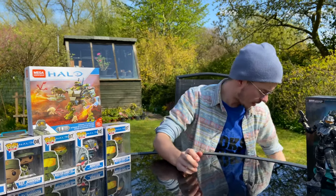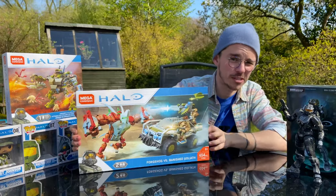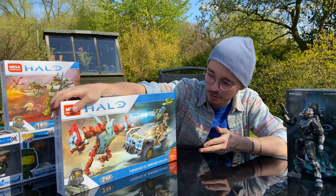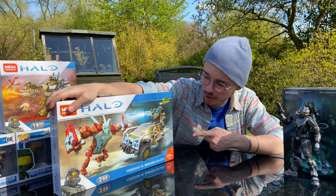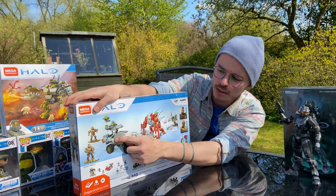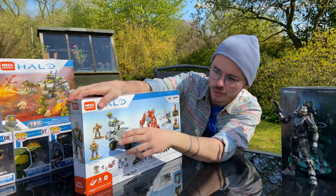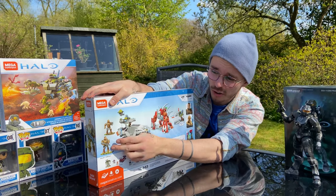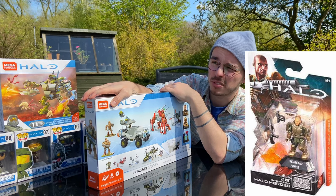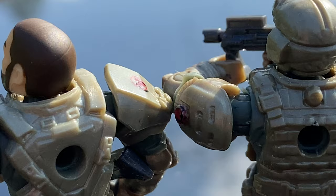The second Halo Wars 2 set — you can probably guess what it is because there aren't many — it's the Forge Hog versus Banished. This is definitely a set I wanted to pick up since they announced it. I really wanted to get hold of this new warthog — it looks like they made a lot of design improvements, especially these foldable doors and this nice sentinel. We've also got a Halo Wars 2 marine, which was a must. I already have the Forge in a Halo Heroes series, and this Goliath looks like a beast too.